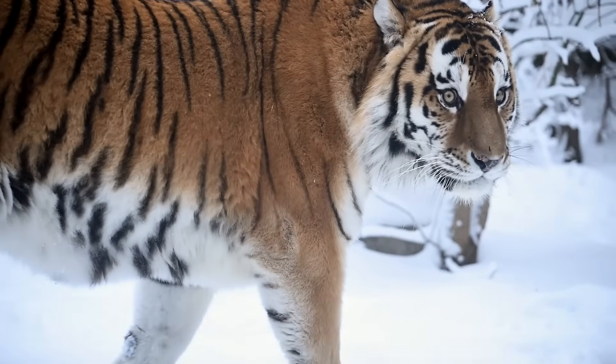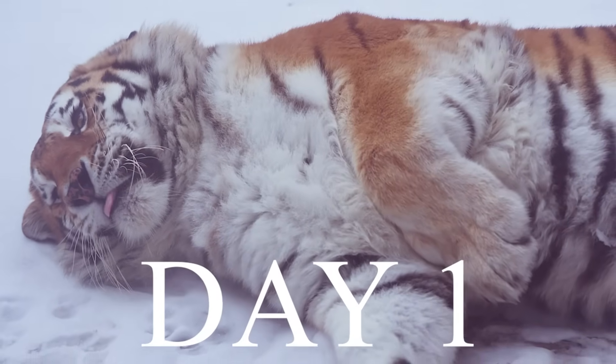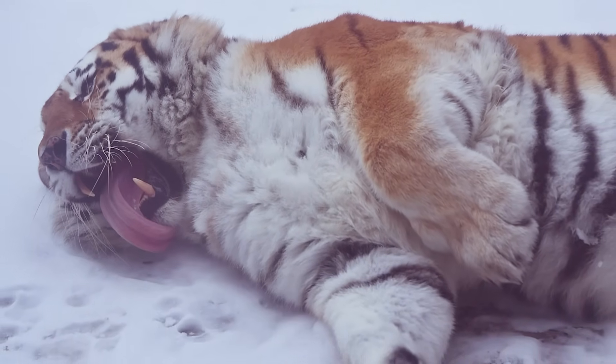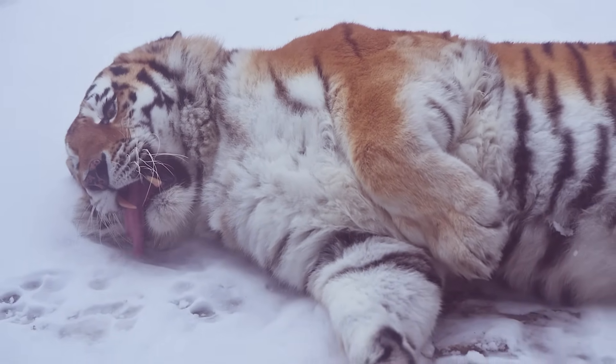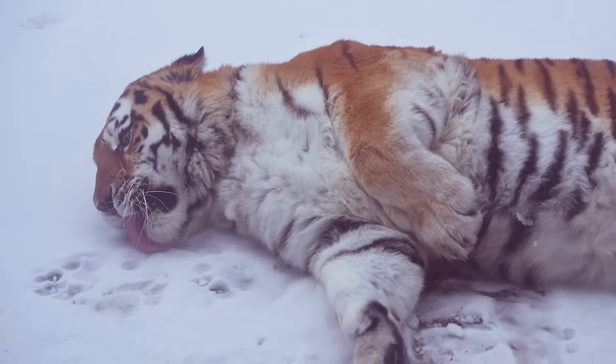So, let's drop a Siberian tiger into the Arctic and see what happens. On day one, it wouldn't freeze to death. That much we know. Its fur and fat reserves would protect it against the cold just as well as they do in Siberia.